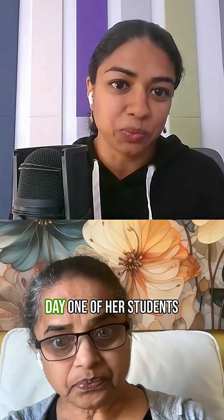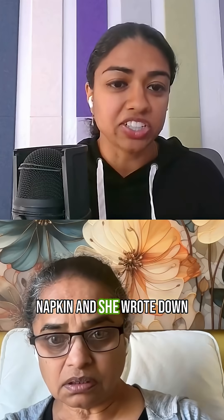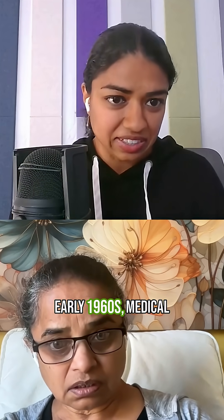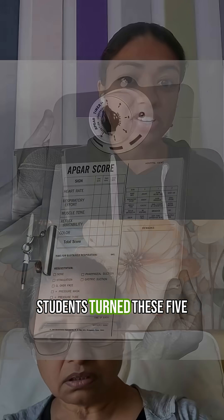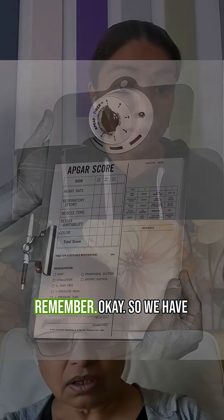According to legend, one day one of her students approached her at breakfast and asked exactly what signs they should be looking for when a new baby was born to tell if it was okay or not. Virginia grabbed a napkin and wrote down five things to check. In the early 1960s, medical students turned these five things into an acronym based on Virginia Apgar's name to help them remember.